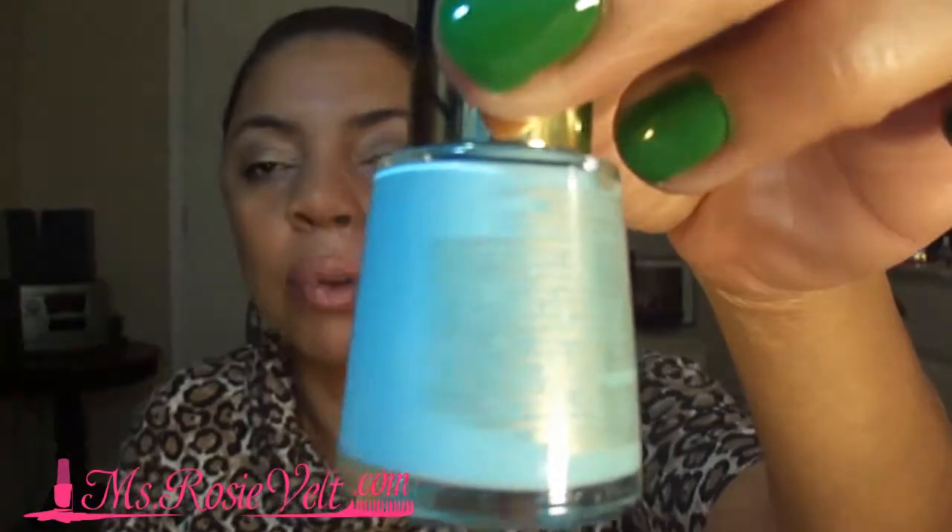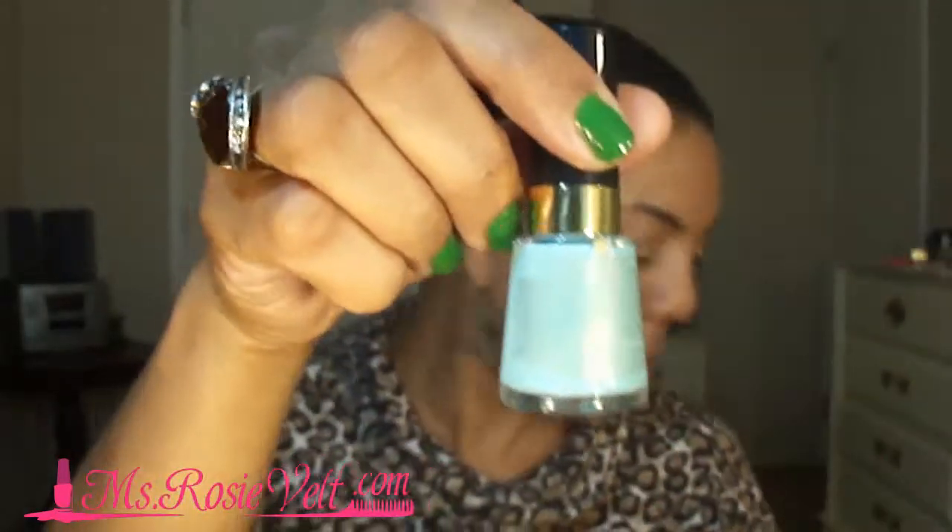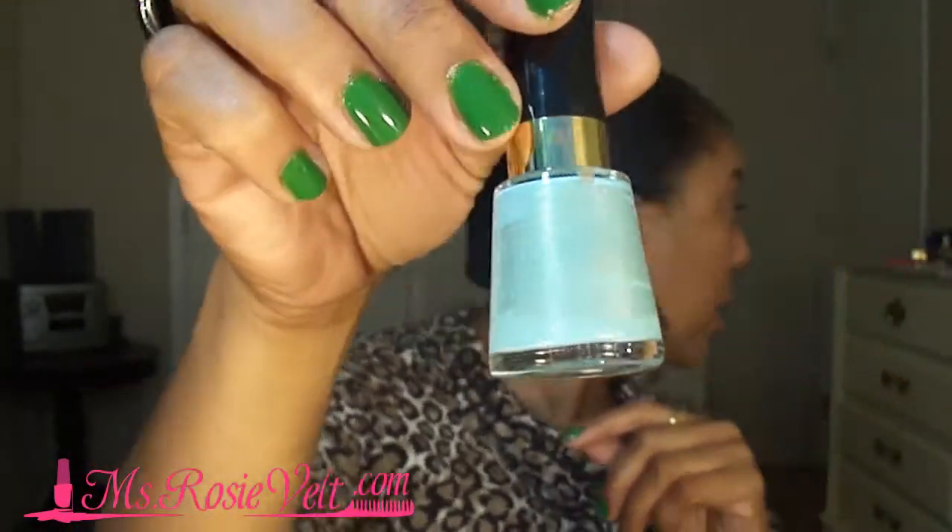That's $6 right there — 99 cents each, six colors. So I ran around to the clearance section, because they always have something in the back of Walgreens on that little clearance shelf. I was able to purchase this really light blue color by Revlon. The name of this color is Blue Lagoon. Pretty blue, right? I'm wondering if I already have this. If I do, I'm going to give it away. If I don't, I'm keeping it.